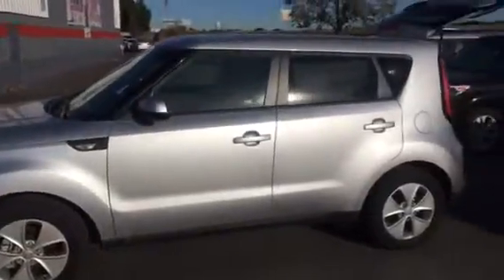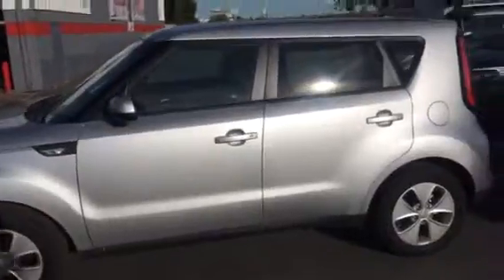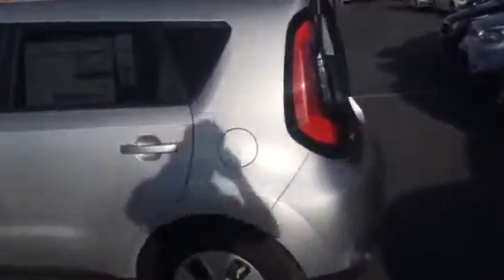Hi Paul, my name is Ryan Howe. I'm the internet manager at Hyundai in Kaysville. I just wanted to first of all say thanks for inquiring about the Soul and give you a little bit of an opportunity to see one a little closer up.